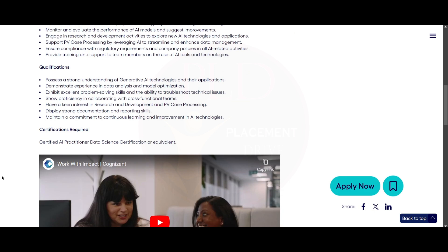For qualifications, you should possess a strong understanding of Generative AI technologies and their applications. You should demonstrate experience in data analysis and model optimization, exhibit excellent problem-solving skills and the ability to troubleshoot technical issues, and show proficiency in collaborating with cross-functional teams.